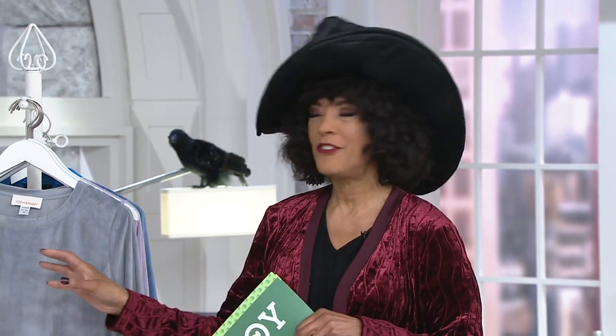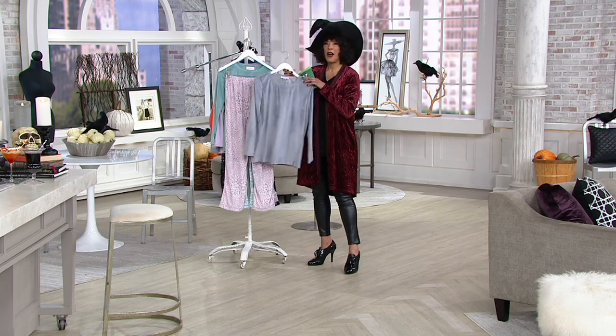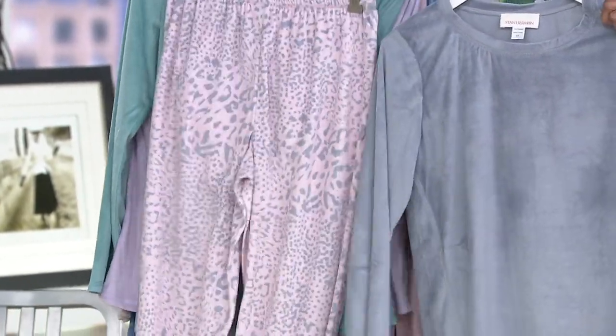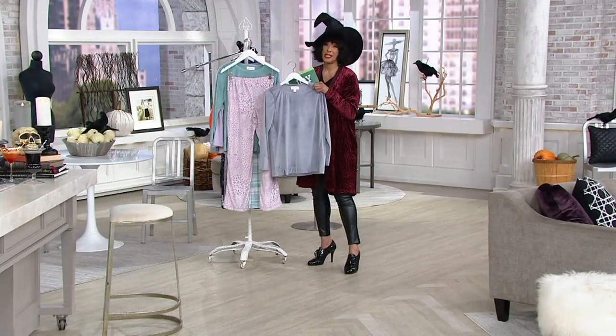Once the days get a little bit shorter and it gets a little chillier, don't you love just a cozy set of pajamas that you can snuggle up in to read, sit by the fire, or watch television with your family with a big bowl of popcorn or a cup of hot chocolate? This is the kind of lounge set that you can do all of those things in.